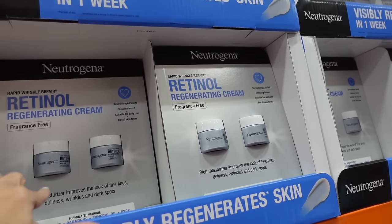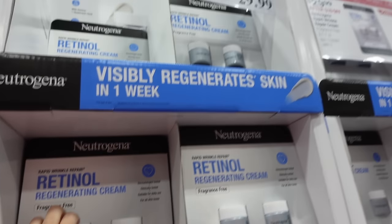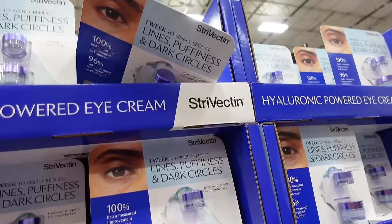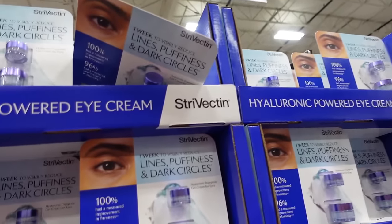Neutrogena Rapid Retinol — two jars at 3.4 ounces for $29.99, that's $10 off, sale until the 31st. Strivectin eye cream deal until the 24th — 0.5 ounce and 1.7 ounce.